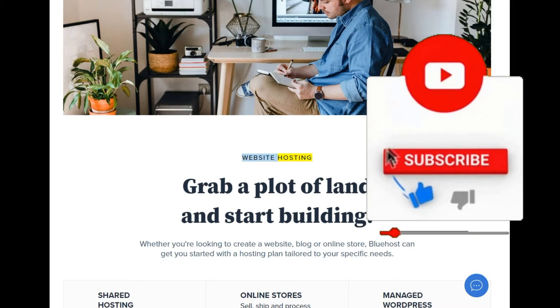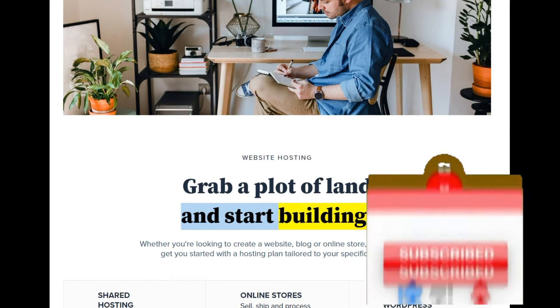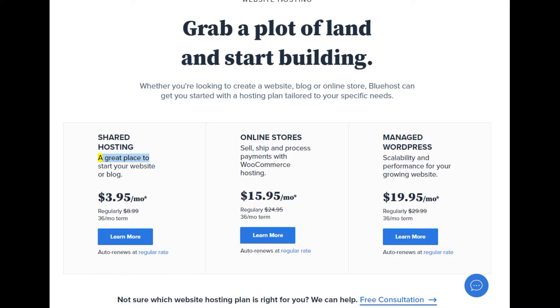Website hosting — grab a plot of land and start building. Whether you're looking to create a website, blog, or online store, Bluehost can get you started with a hosting plan tailored to your specific needs. Shared hosting: a great place to start your website or blog.